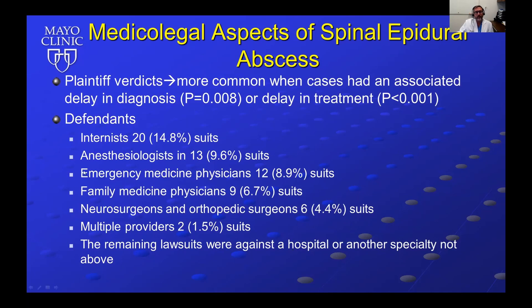The physicians most likely sued were internists in about 15% of cases, anesthesiologists in about 10% — mostly pain management physicians where epidural abscess was a complication of a spinal injection — ER doctors in about 9%, and family medicine physicians in about 7%. The internist, ER doctor, and family medicine physician are most likely to see these patients initially and were likely involved due to delays in treatment. Neurosurgeons and orthopedic surgeons were sued in only about 4.4% of cases.